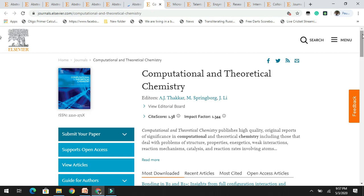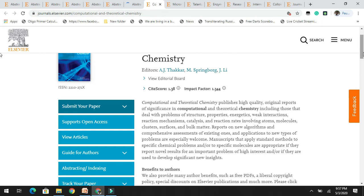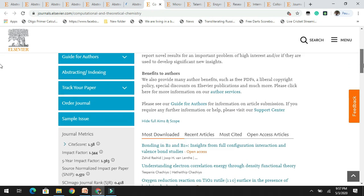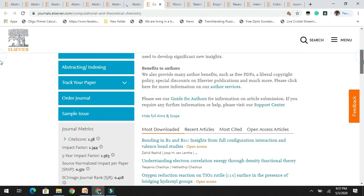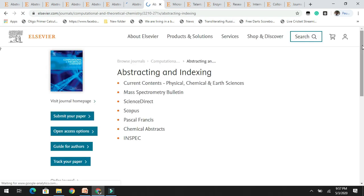The next journal in the list is Computational and Theoretical Chemistry. It has a good impact factor of 1.3. You can read the aims and scope, and please read the author's guidelines before submitting. According to the title, it is related to computational and theoretical chemistry. If you are working on this area, you can target this journal; it is abstracted in Scopus, which is very good for your research manuscript.